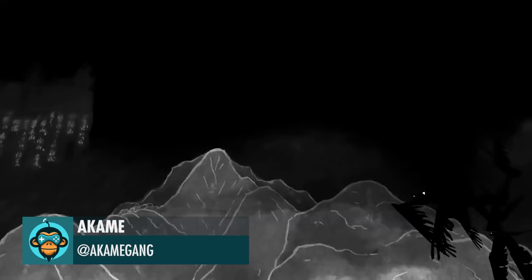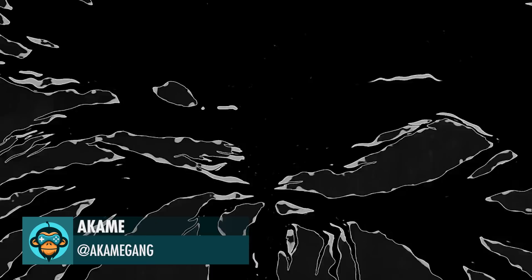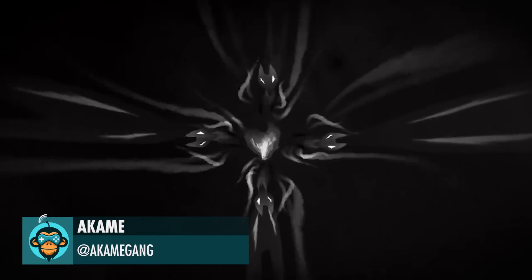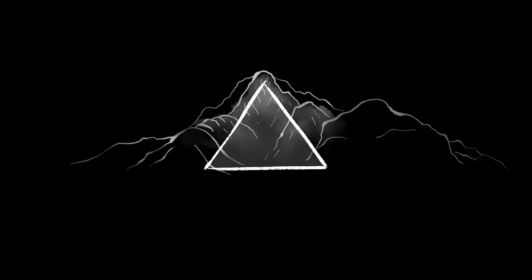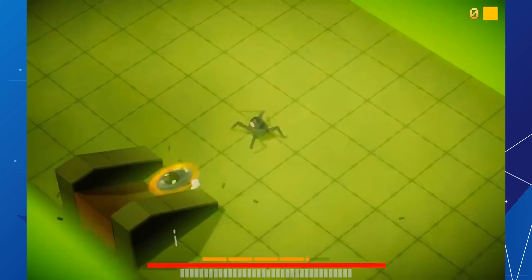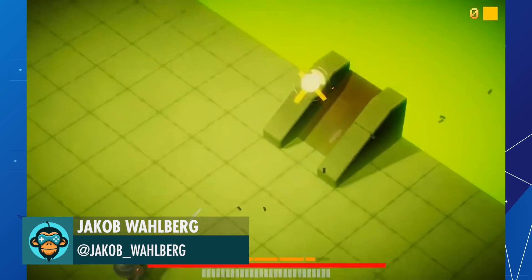Action-adventure game inspired by Japanese folk stories, by Akanmi. One idea is to toggle slow-mo if shooting while airborne, by Jacob.